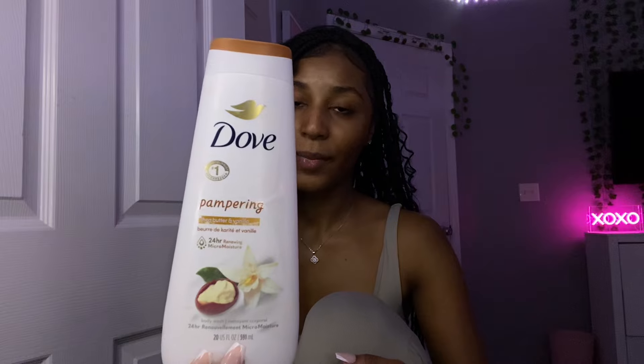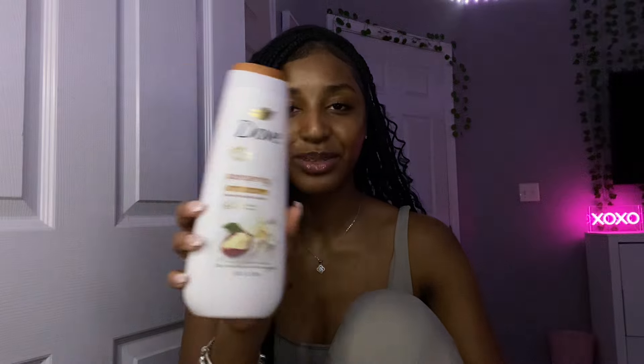For the rest of my body, I like to use the Dove Pampering Shea Butter and Vanilla Soap. I've been using this soap for about a month and I just love vanilla scents — it smells literally so good. For a body wash to match that vanilla scent, I like to use the Coffee Bean Oat Milk Latte by Beloved. I literally picked this up today at Target and it smells so good.